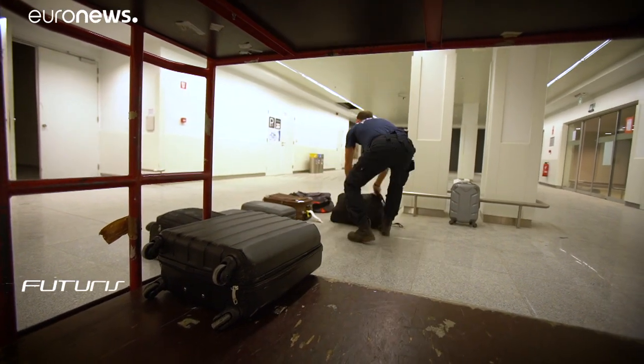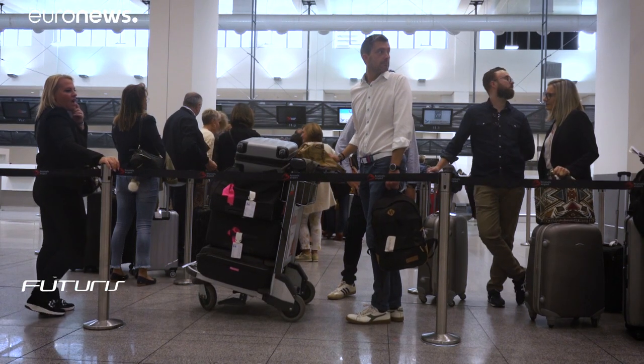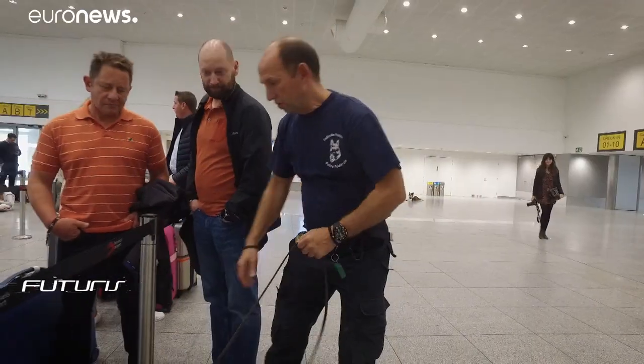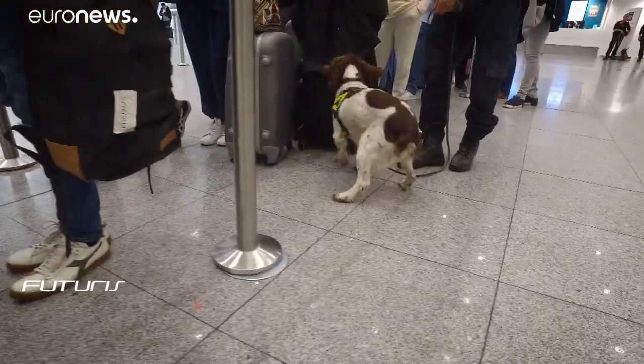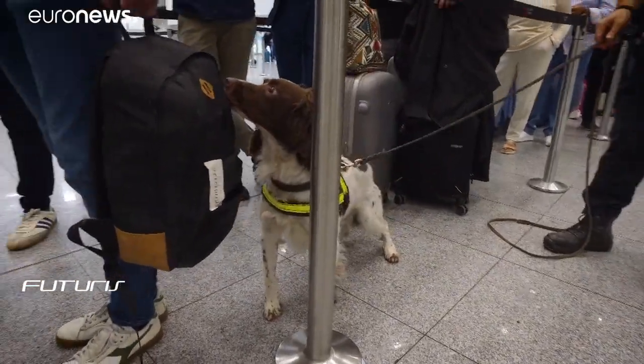To train the dogs, officers spray pieces of luggage with a solution containing TATP, the chemical often used by suicide bombers, including here in Brussels Airport a few years ago. The dogs reliably find the bags hidden among the passengers. That's real TATP, but in a very small quantity, so it's a very useful and safe way to train dogs and be sure that they can detect suicide attackers willing to carry out an attack in some public space.